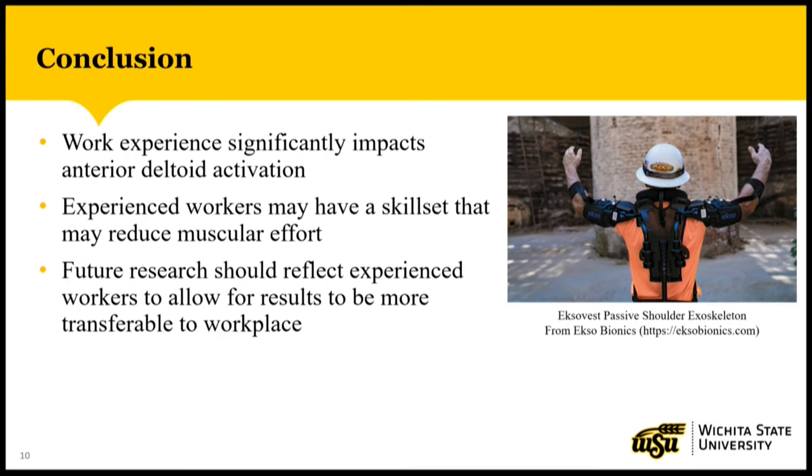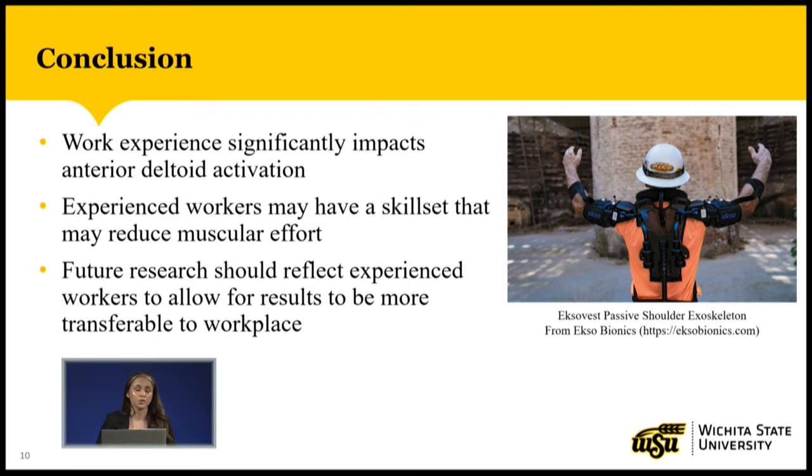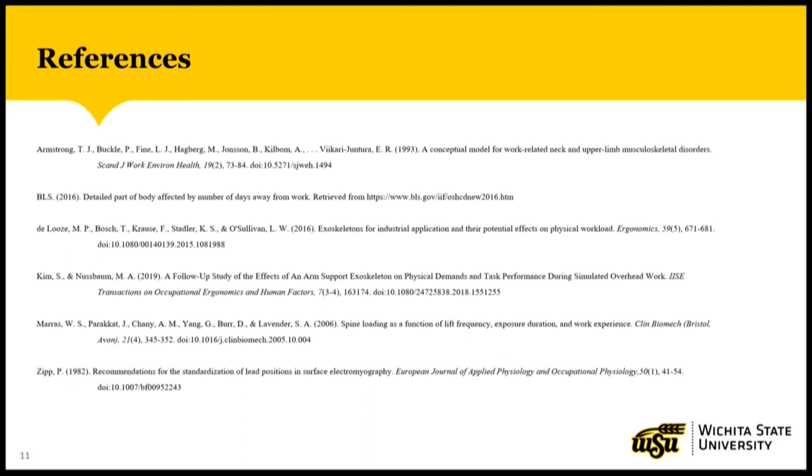In conclusion, my research showed that work experience significantly impacts anterior deltoid activation, which may be due to the skill set that experienced workers have learned to reduce muscular effort for tasks that they are familiar with. Future research should recruit experienced workers to allow the results from these studies to be more transferable to the workplace. That is the end of my presentation — thank you for listening, and I'm open to any questions.